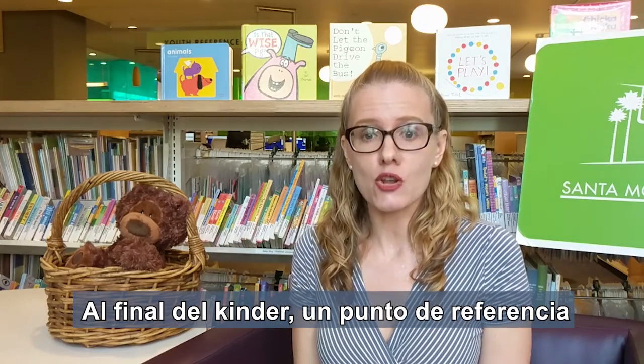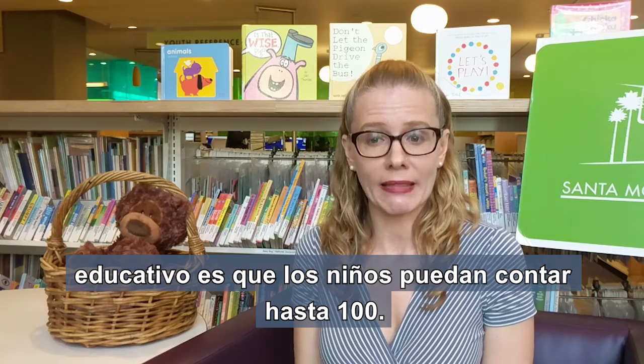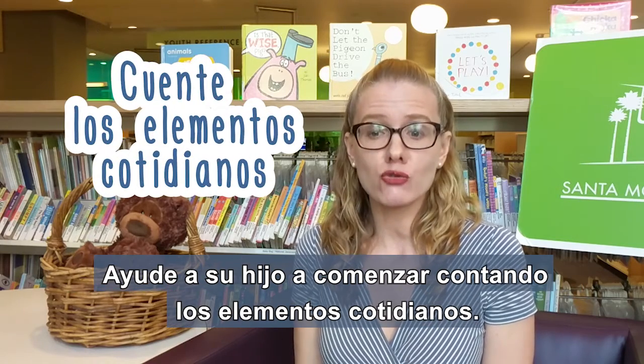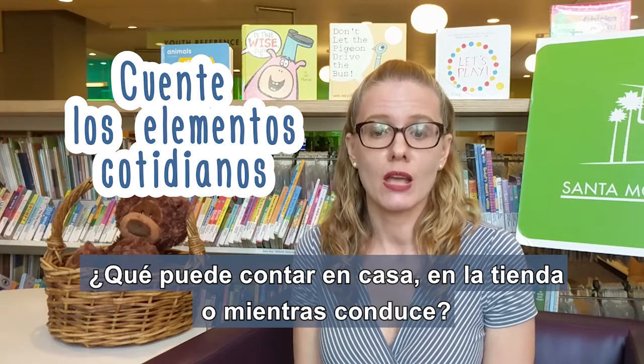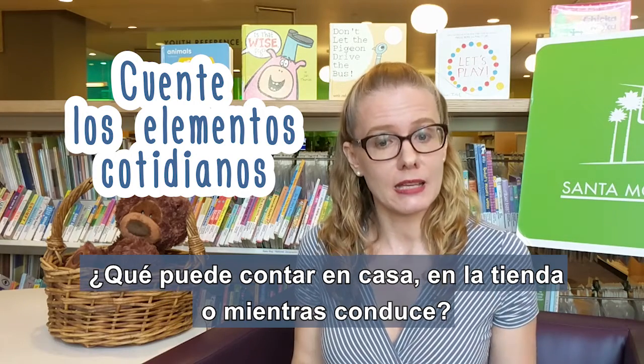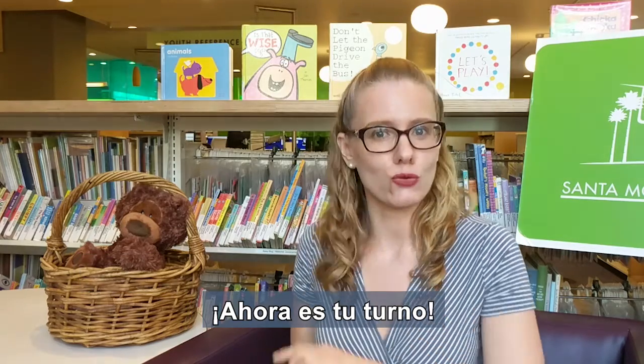Al final del kinder, un punto de referencia educativo es que los niños puedan contar hasta 100. Ayude a su hijo a comenzar contando los elementos cotidianos. ¿Qué puede contar en casa, en la tienda, o mientras conduce? Ahora es tu turno.